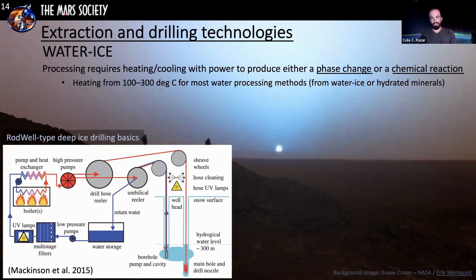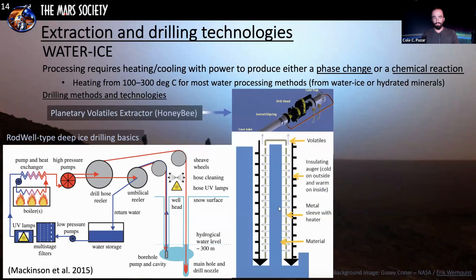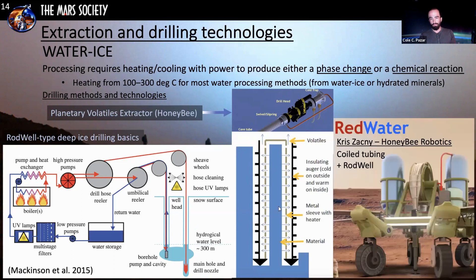Honey Bee Robotics has been working extensively on water extraction. Their planetary volatiles extractor uses an insulating auger that drills into the subsurface to create a core sample and pull the material out. For deeper extraction, Chris Acne's team at Honey Bee Robotics is working on the Red Water project, which uses coiled tubing to reach deep depths and then the rod-well method — using a heating element deep below the surface to heat the water ice, extract the liquid, and store it above surface.